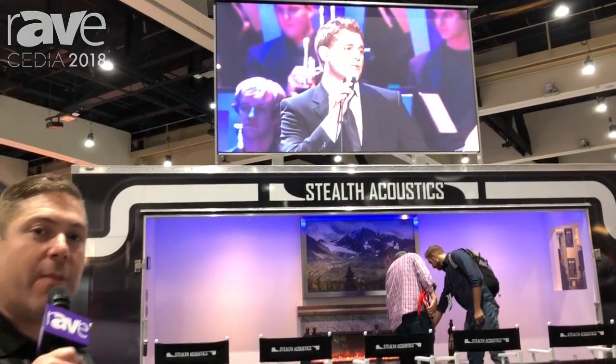So if you have a moment, come on by booth 1727 and check out some of the cool new stuff that we're showing this year. I'm Brian Nazano, this is Stealth Acoustics. You can visit us at StealthAcoustics.com.